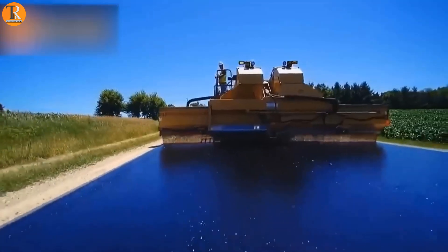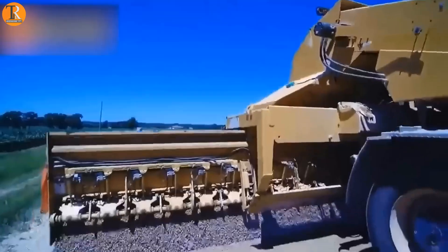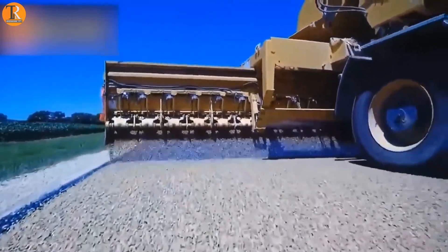With just a few minutes, 50 faucets spray tar, which is quickly coated with gravel to make long-lasting pavement.